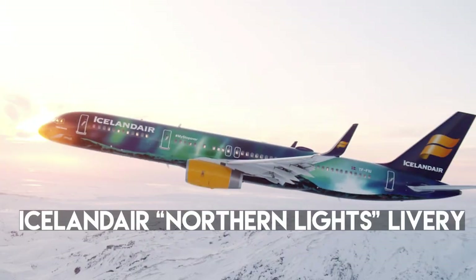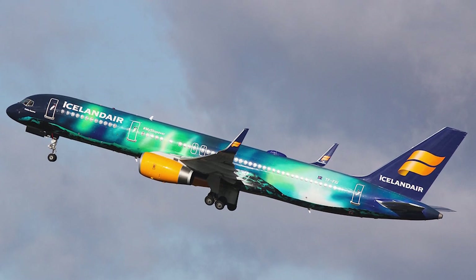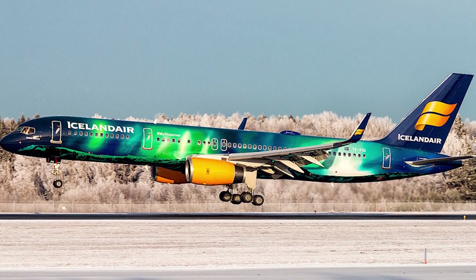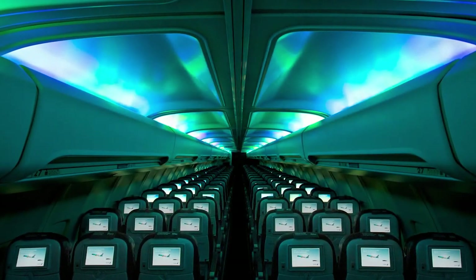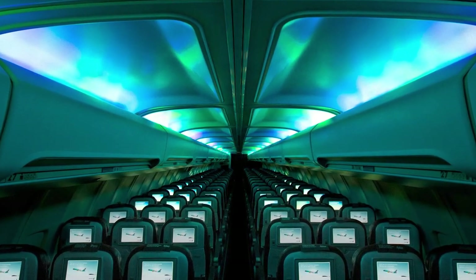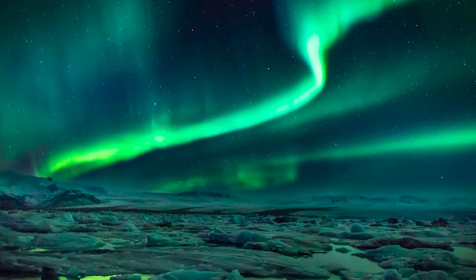Number 7: Icelandair Northern Lights Livery. Icelandair represents the magnificent Aurora Borealis on its Hekla Aurora airplane, a Boeing 757. The intention is to promote stopovers in Iceland to enjoy the fabulous Northern Lights on the way from Europe to North America. The interior of the Hekla Aurora cabin is fitted with an LED mood lighting system displaying the colors of the Northern Lights. Hekla is a famous Icelandic girl's name and a famous volcano in Iceland; Aurora represents the Northern Lights.